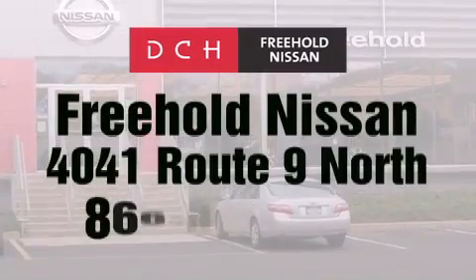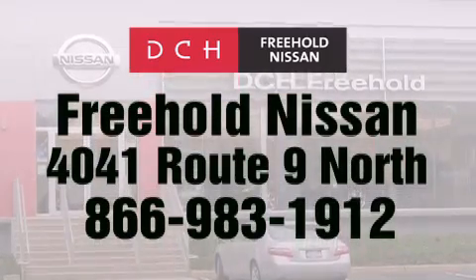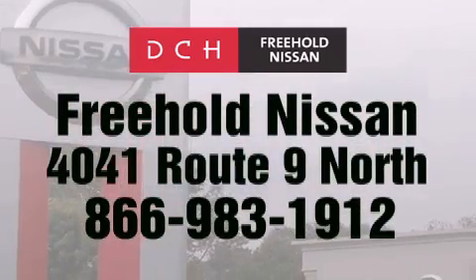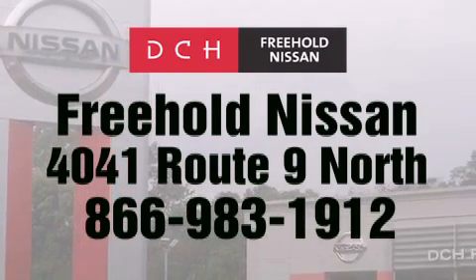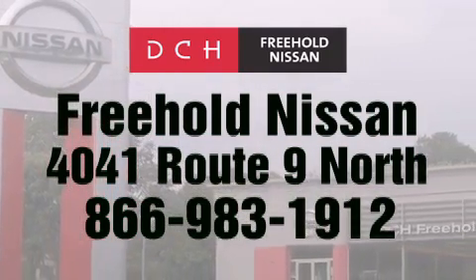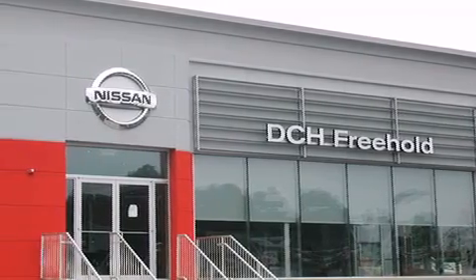DCH Freehold Nissan is conveniently located across from the Freehold Raceway Mall on 4041 Route 9 North in Freehold. Contact us at 866-983-1912 for more information about this vehicle and others like it. Or visit us at dchfreeholdnissan.com. Driven by a better way.